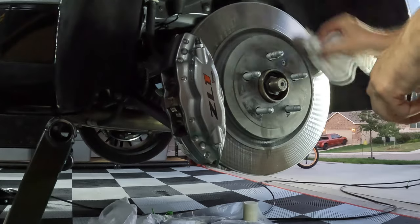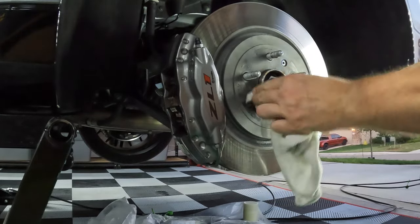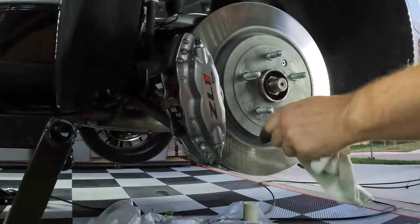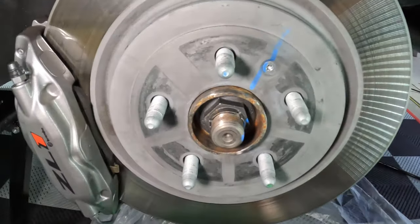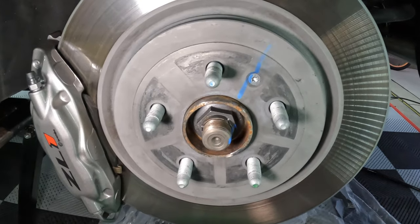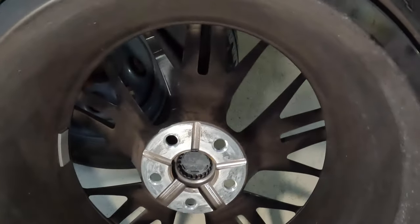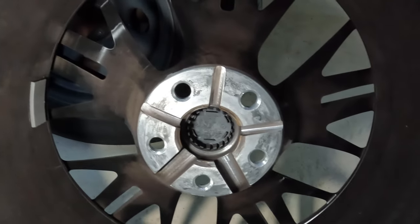Giving the rotors a quick wipe down as well — of course, not with the same side of the microfiber used to scrub the mating surface. Over at the wheel, it's pretty grimy. Here's the mating surface — doesn't look too bad. Checking the wheel weights, they look undisturbed. I don't see any ones that may have fallen off, and no weird scratches showing I'm rubbing on anything.